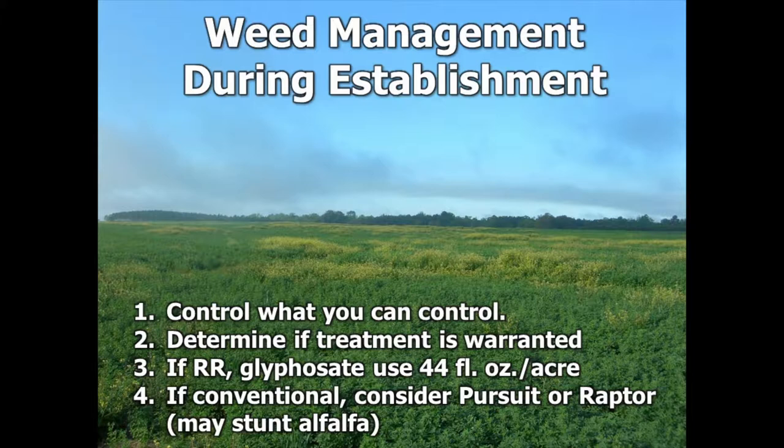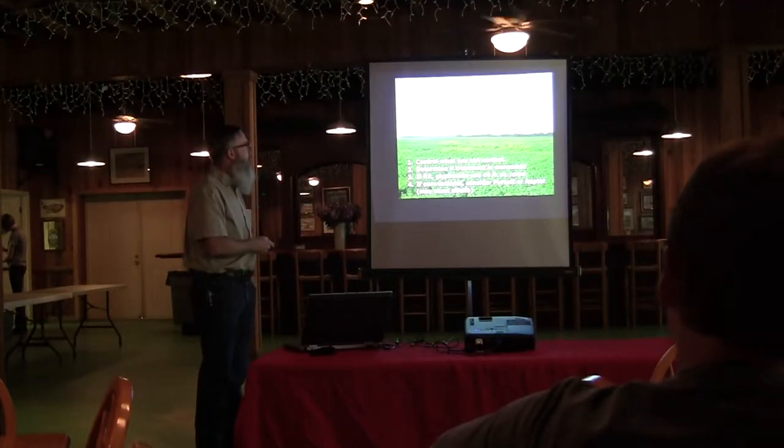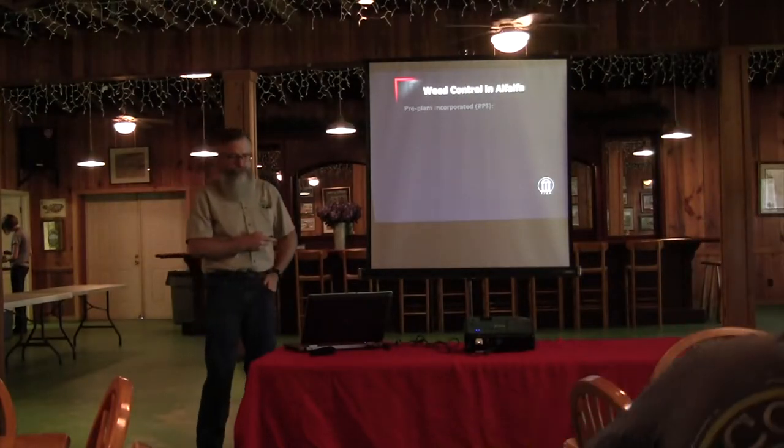If it is conventional, you could consider using Pursuit or Raptor — both have labels on alfalfa for broadleaf control. As pictured here, there's a lot of wild mustard at play, which could get above the alfalfa and cause competition, so Pursuit or Raptor to control that could be useful. Now if you're in a commercial hay business, weed-free hay is going to be at a premium, so that changes the calculus. If you're really trying to produce clean cuts for the horse hay market, you may want to consider all of these options.